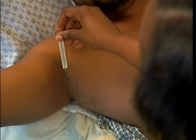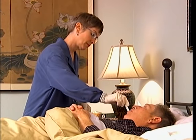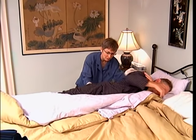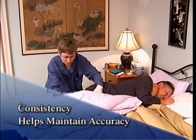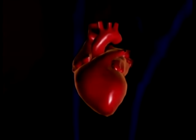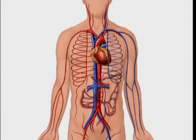It is important to be consistent when taking oral, axillary, or rectal temperatures. If you start taking the temperature orally, continue to use that method unless the person has a change in condition requiring another method. Consistency helps maintain accuracy. The pulse is a second vital sign that tells us how fast the heart is beating. As the heart beats, blood moves through the arteries, and the throbbing of the blood against the artery walls creates the pulse.